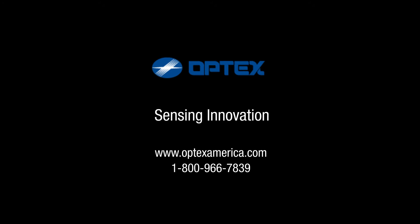Learn about building a more powerful double-knock perimeter security solution by visiting Optex online or give us a call. Optex — Sensing Innovation.